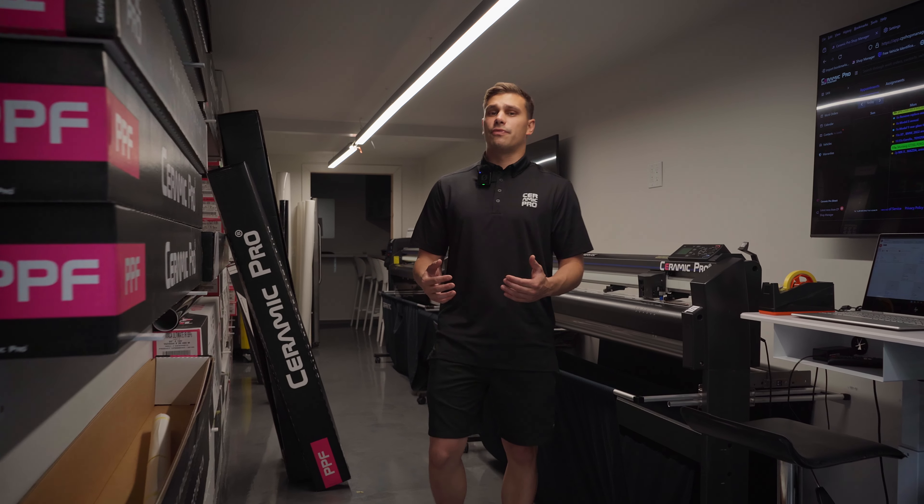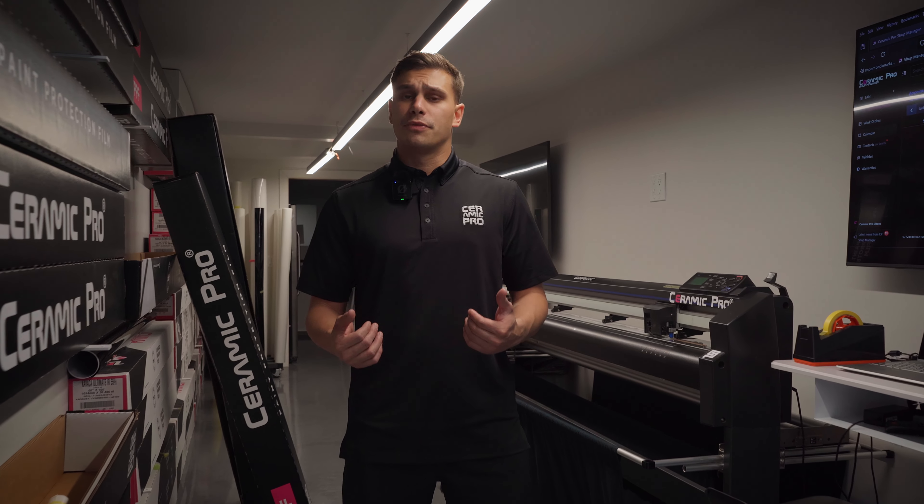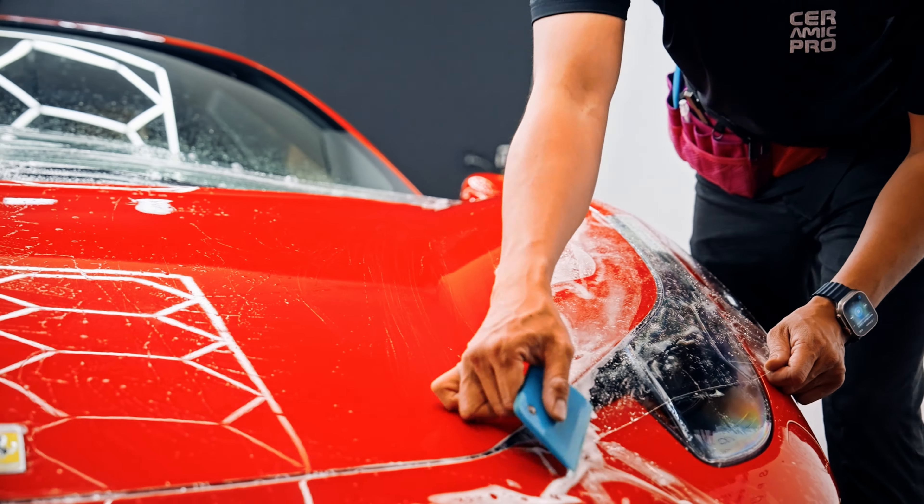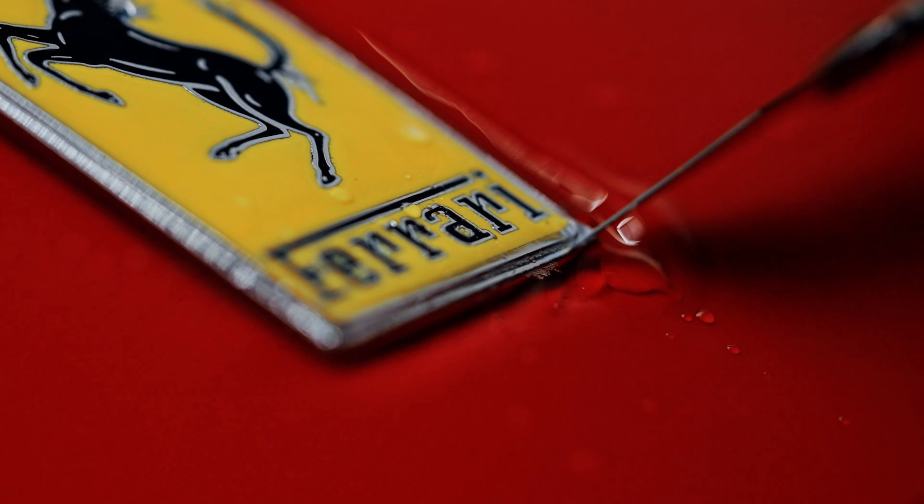How much does it cost to have paint protection film installed on my vehicle? The short answer is, it varies. The cost is based on the size of the vehicle, the quality of the film, and the complexity of the panels that you want covered.